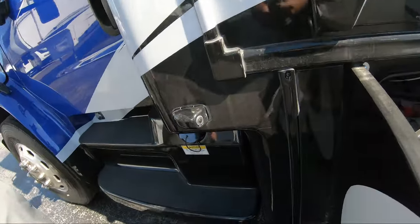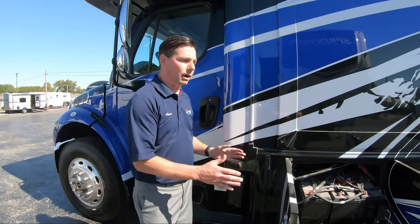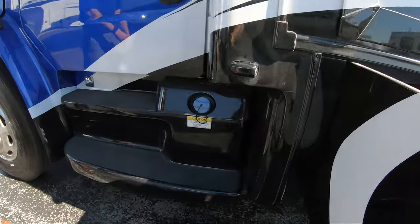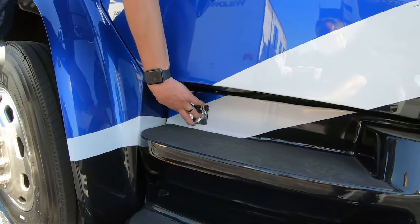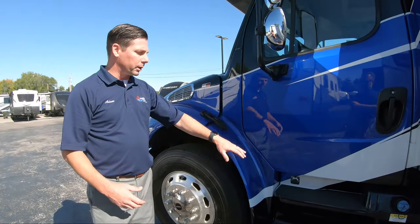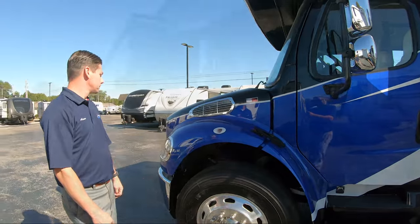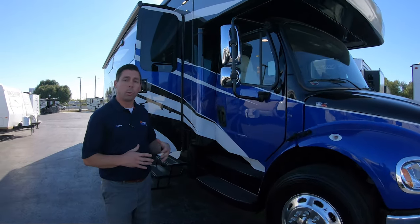Side-mounted cameras are nice and low — not up high — because we're watching for motorcycles. If I need to get over and pass someone, I can see them clearly. DEF fill is right there with a 10-gallon tank. Underneath the cab door you've got a plug-in for your engine block preheat — anybody with a diesel knows we need to keep that block warm. So I just grab my extension cord, plug it in right there, and I'm heating up the motor without having to open the hood.